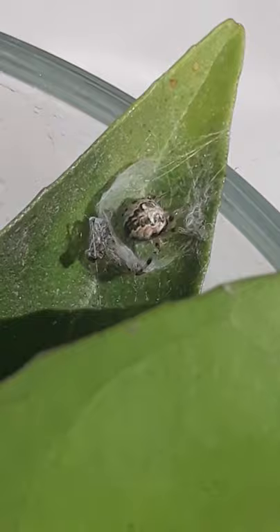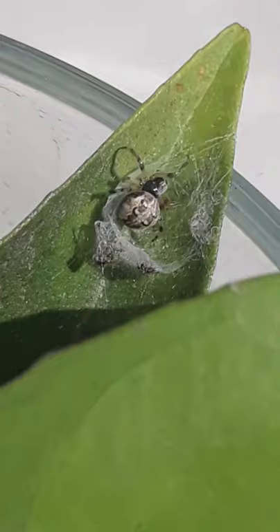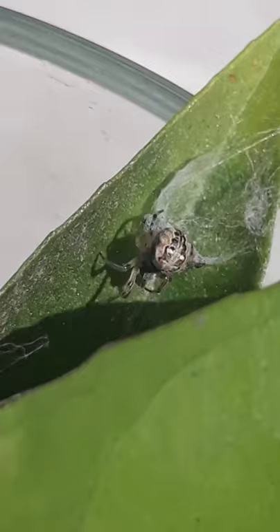Their diets consist of flying insects such as flies and mosquitoes. Colourings can range from light yellow to very dark grey and brown.